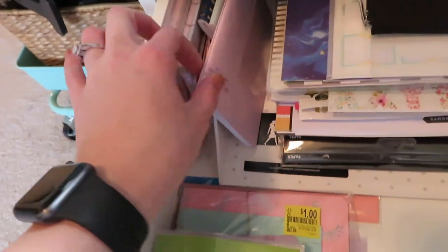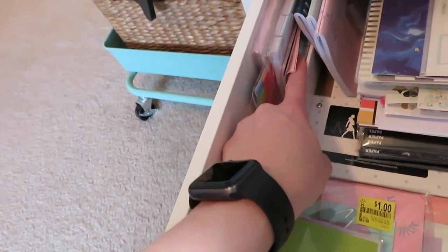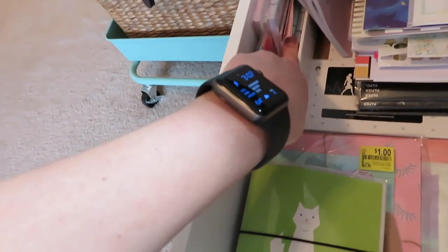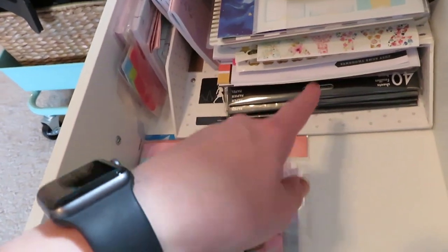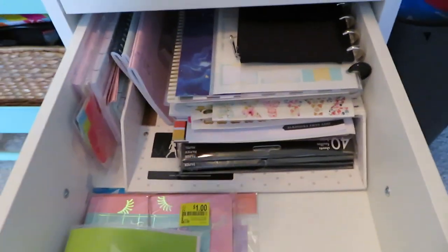Moving over, these are just extra inserts for my traveler's notebooks, and then over here are my half sheets, and then my mini - really skinny - list sheets. I'm not even sure what this stuff is called, but it's from the Arc system at Staples. All this together is in a paper organizer that I've had for quite some time now. I didn't know what to do with it but then I put it in here and it makes the organization so much better.